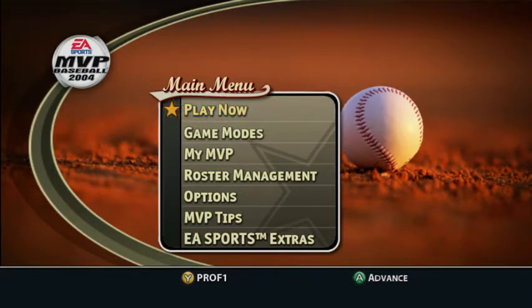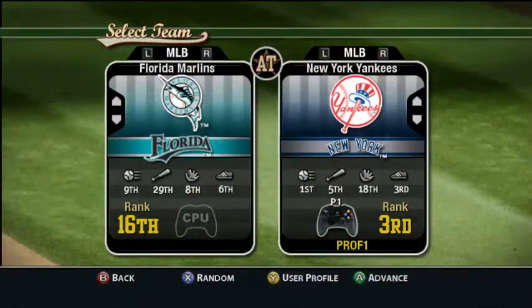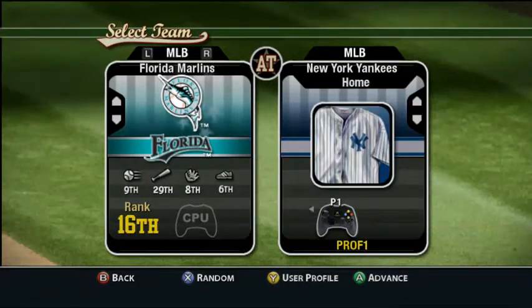Hey guys, it's me, TTBot, and we are playing MVP Baseball 2004. Now we're just going to get that started. So today I am going to be the Yankees, New York Yankees.